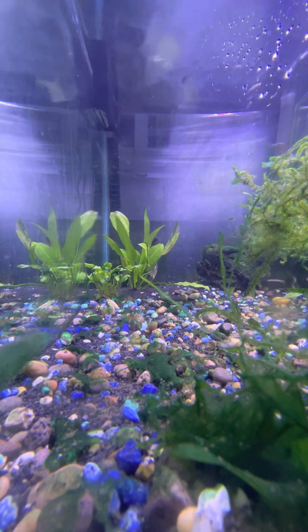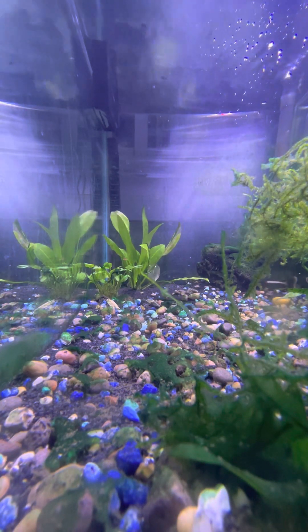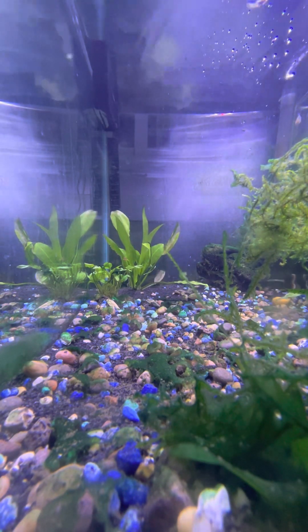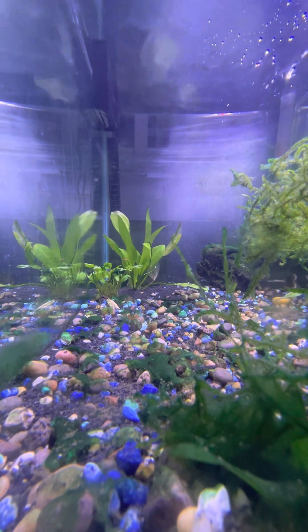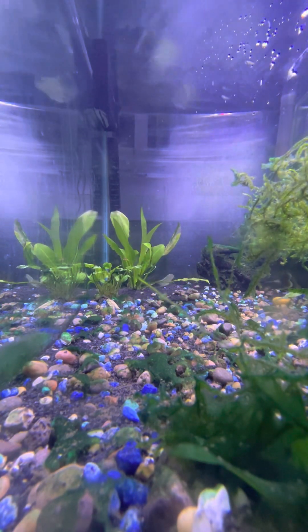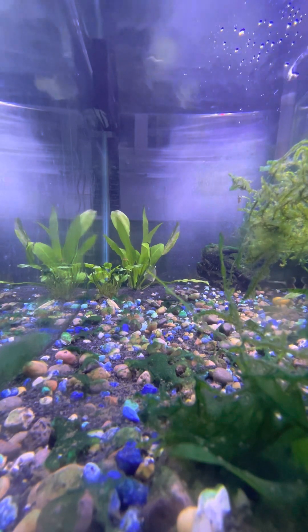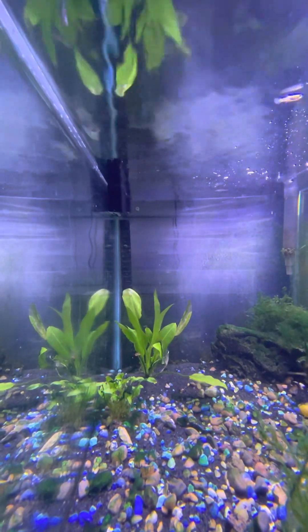Alright everyone, I will do a time lapse of the fish tank and everyone eating soon. Thank you so much for watching — that will be the wrap-up of the video, so be sure to like and subscribe and comment. See you in the next one.